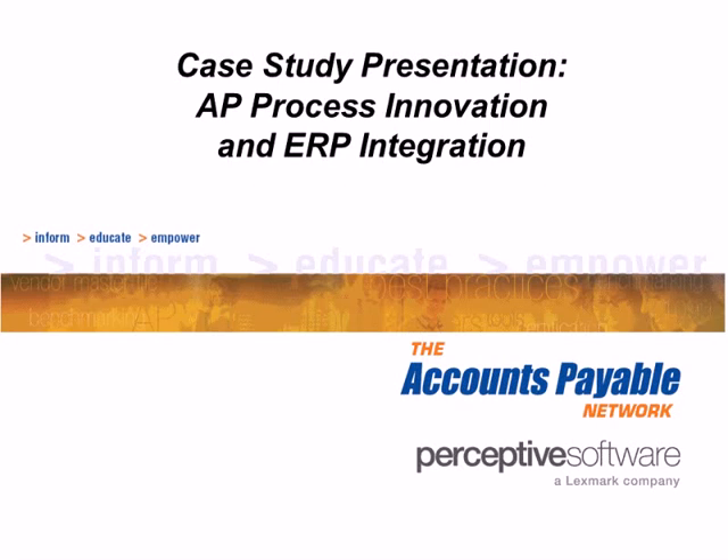Welcome to today's webinar program: Case Study Presentation, AP Process Innovation and ERP Integration, brought to you by the Accounts Payable Network and Perceptive Software.